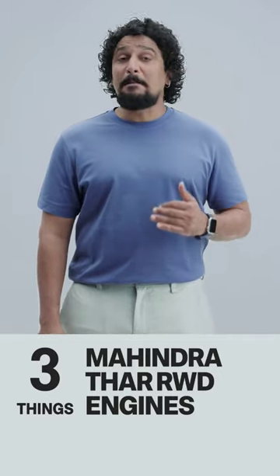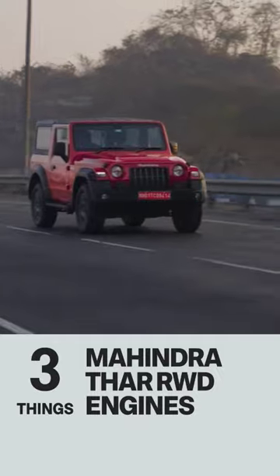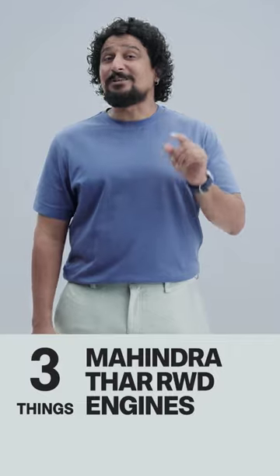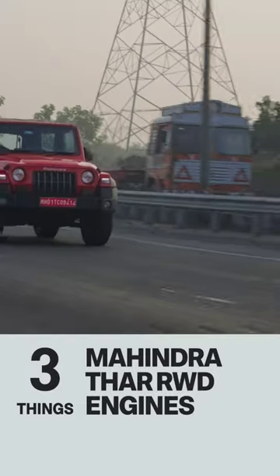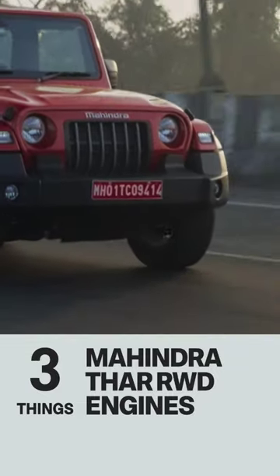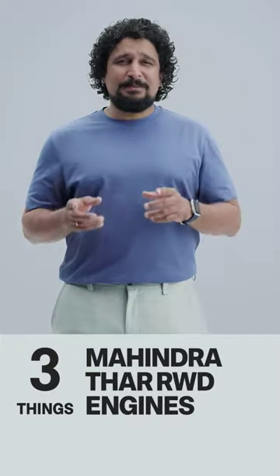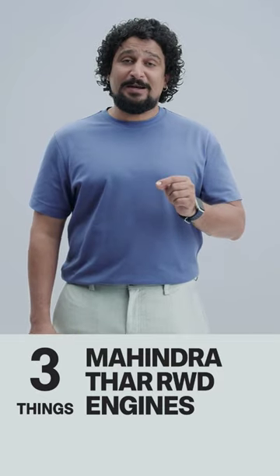Second, the diesel is small but mighty. It's 1.5 litres with 14 PS less compared to the 2.2 in the 4x4, but it's got the same 300 Nm of torque which makes it punchy. It's also reasonably quiet and smooth — you could commute since the clutch is light, but in stop-go traffic you will wish you had an automatic.